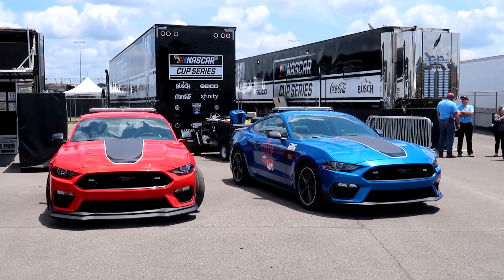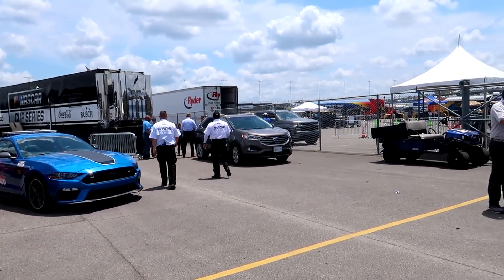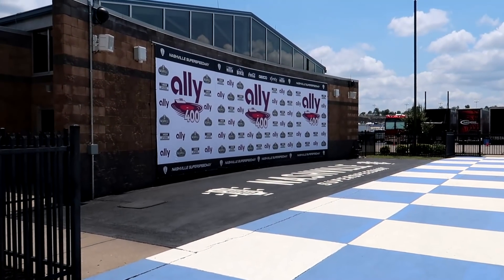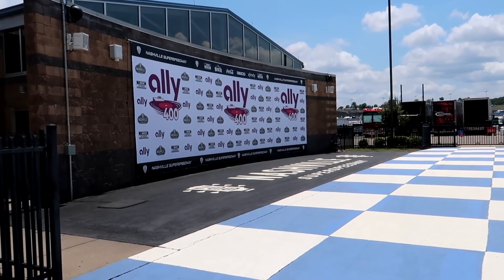It is a bit emptier - I remember Homestead 2019, the finale, the garage area around the Championship Four was packed. I enjoy the extra elbow room but it'll be really nice to get even more people in the NASCAR garage hopefully soon. Victory lane is wide open and I do mean wide open - this is what everyone's chasing. Here it is right in the center of the garage area, the Ally 400 victory lane.